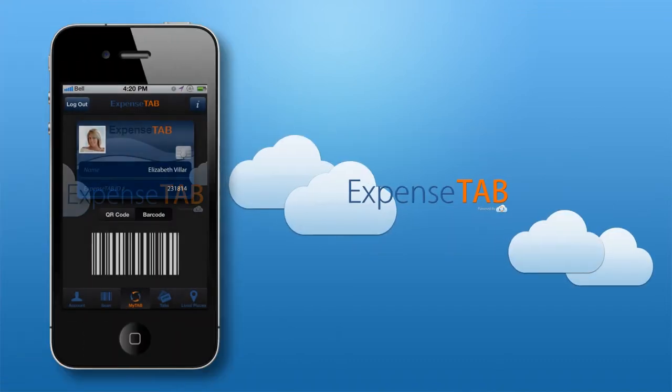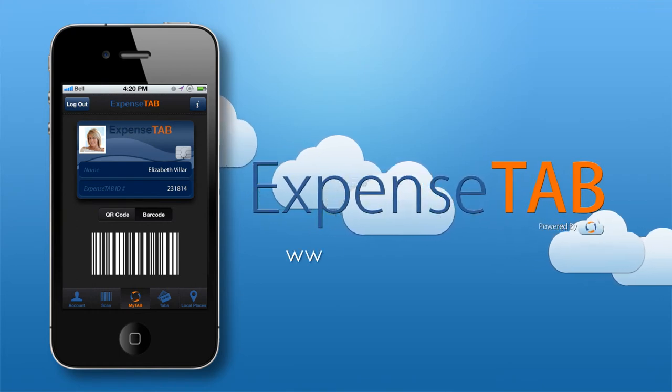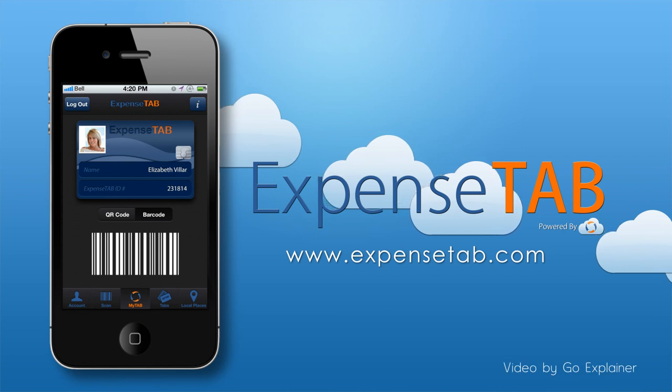To learn more about ExpenseTab and how it can help your business succeed and grow, visit us at www.ExpenseTab.com and download your digital wallet today.